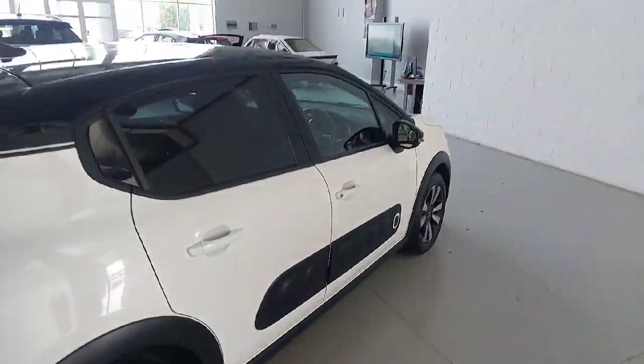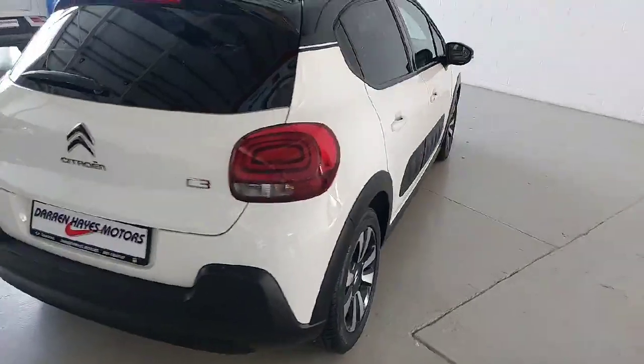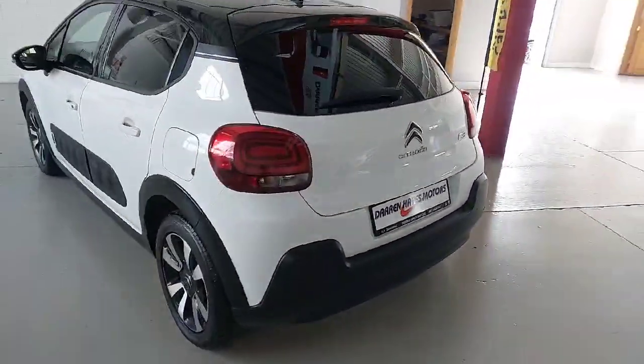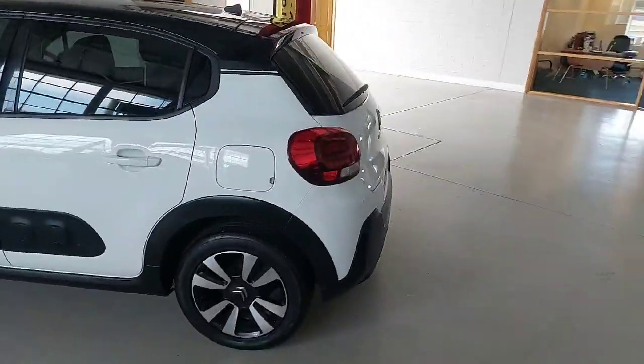Nice alloy wheels and privacy glass in the back. Reverse camera sensors. Beautiful, clean, tidy car. Low kilometres in it.